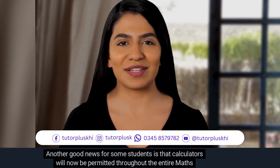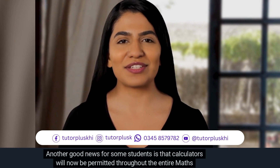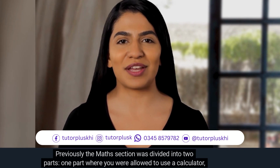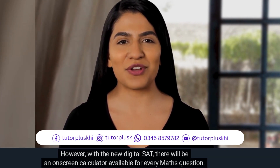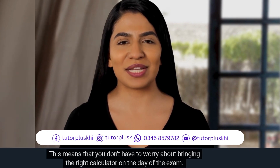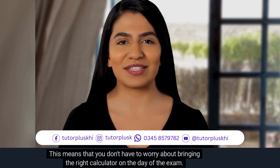Another good news for some students is that calculators will now be permitted throughout the entire math section. Previously, the math section was divided into two parts — one part where you were allowed to use a calculator and another part where you were not. However, with the new digital SAT, there will be an on-screen calculator available for every math question. This means that you don't have to worry about bringing the right calculator on the day of the exam.